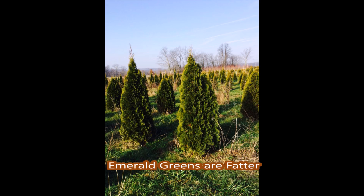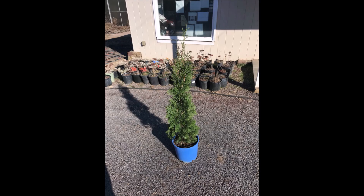It's extremely narrow with a columnar habit, but it still has a fast growth rate. So you get the privacy you want, and it holds its winter color very well.